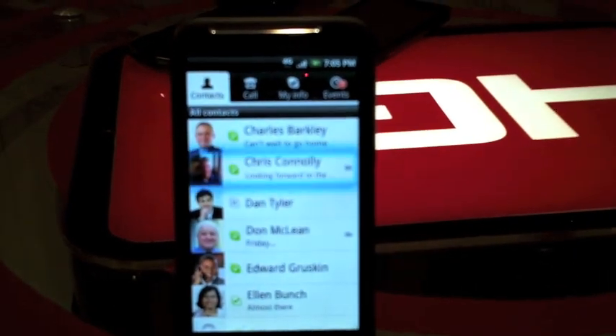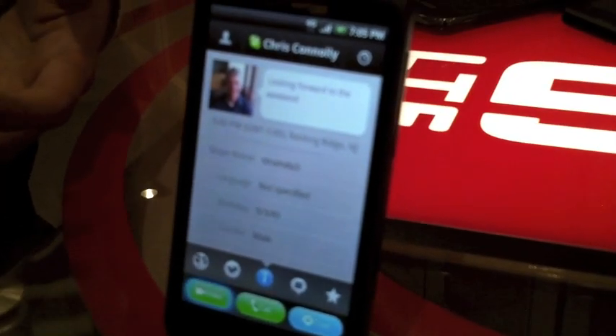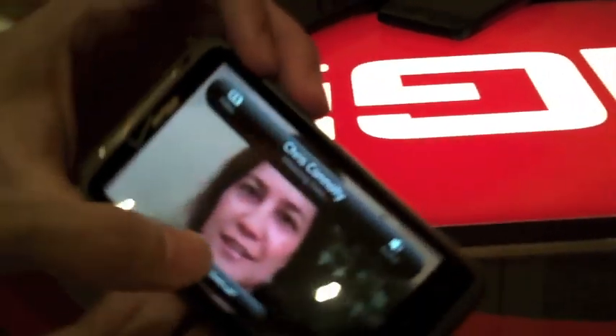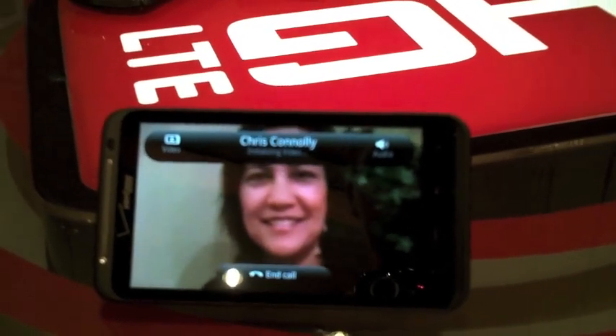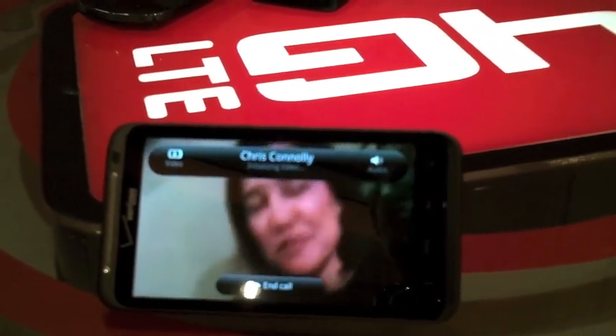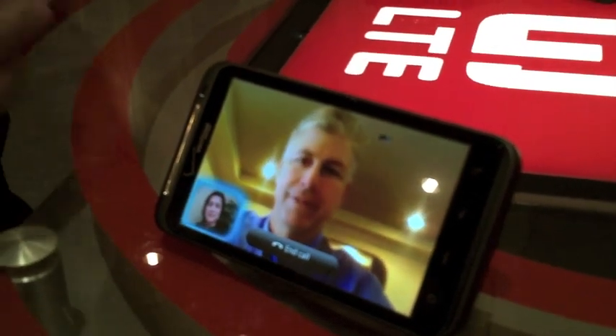Now let's look at the Skype video chat demo. You have the 1.3 megapixel camera on the front and 8 megapixel on the back. What's really nice about this is it's not the traditional Skype where you download it from the market and use it as a standalone app — this is embedded into your contacts. If I have someone I want to call who uses Skype, I can show that person in my contacts and make a call straight from there without going into a separate app. This is one of the upgrades we have with Skype over 4G.